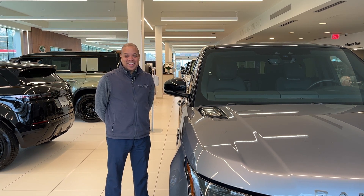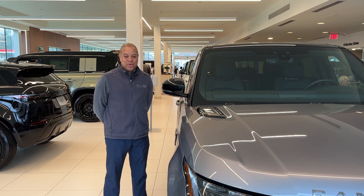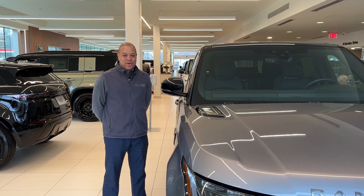Hi, this is Alan Johnson at Land Rover Darien, and this is the 2022 Range Rover Sport HSC Silver Edition model.